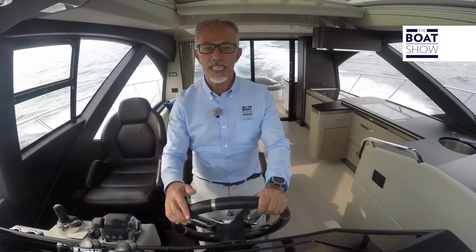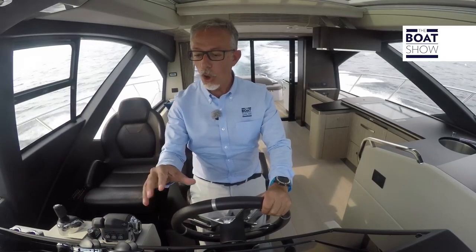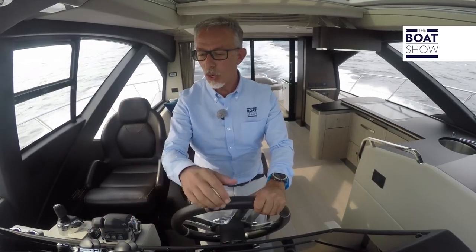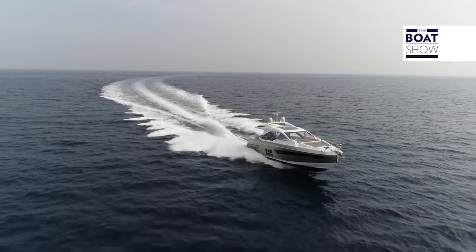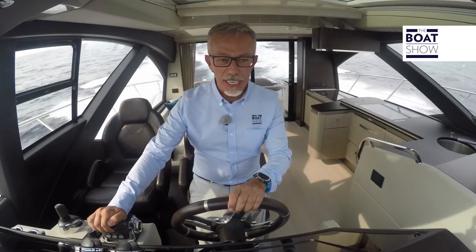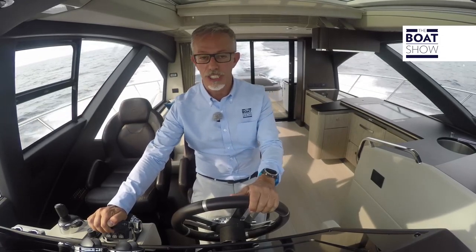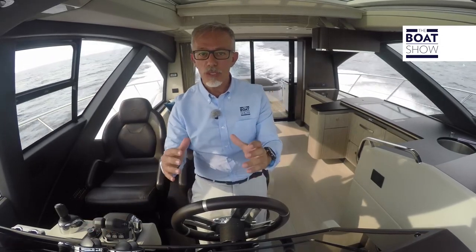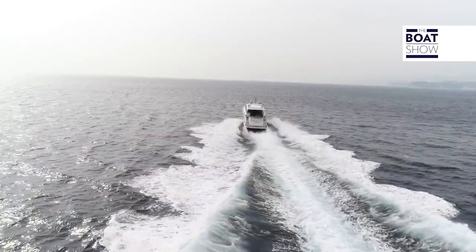We've got past 27 knots now, and considering that fuel consumption is nearly the same as before — a little more than eight litres per mile, exactly 8.1 in fact — the engines are revving at 2,400 revs a minute, but this isn't as fast as it can go. When I accelerate, the area at the bow dries out and rises up, so the boat can go faster. This is the effect they wanted, and why they shaped the boat like they did, to make it perform.